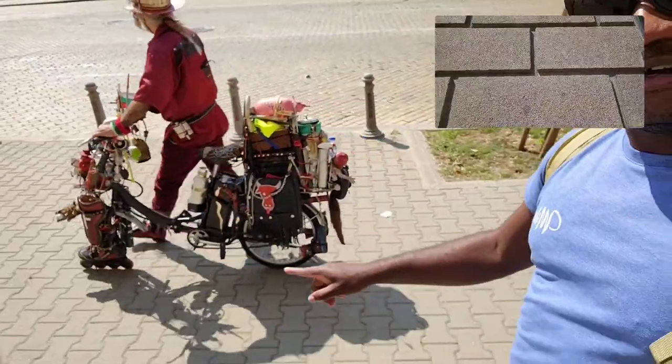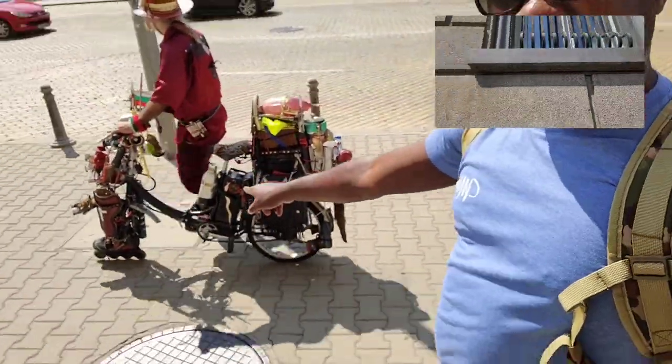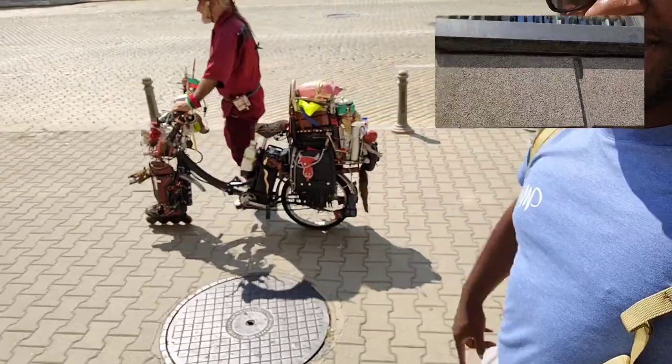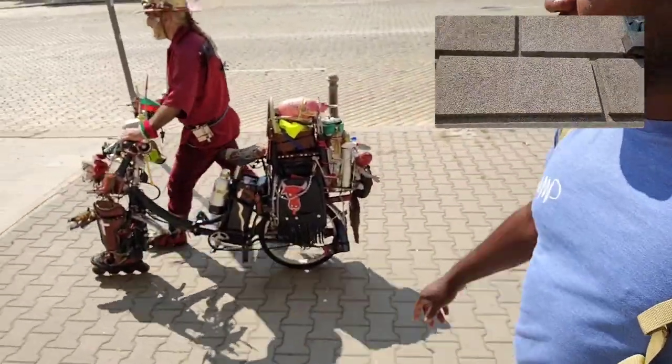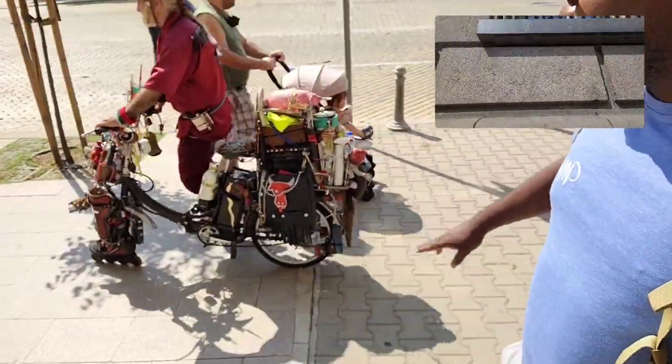As you can see, the front tire is made of skate shoes, and the back is filled with his supplies — whatever he has.